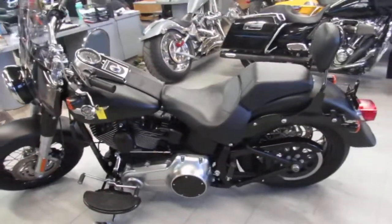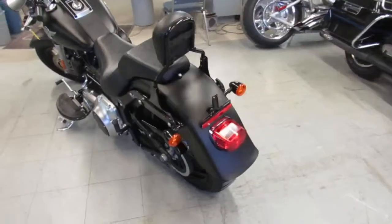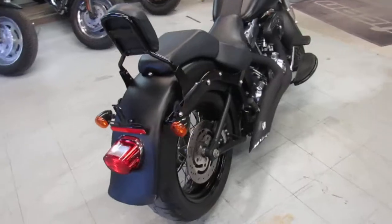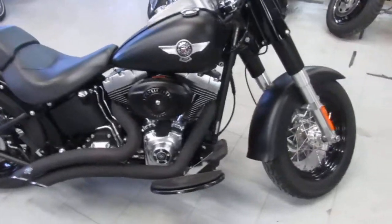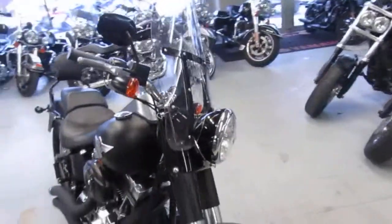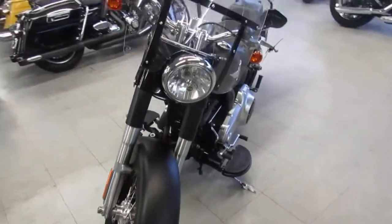The one we're doing a video on is a 2010 Fatboy. Low mile, 7,467 miles — one good looking Fatboy. Comes in black denim. It's got the Vance and Hines turned-down exhaust, a backrest, and a quick-detach windshield. It is a low mileage, one owner bike — again, 7,467 miles.